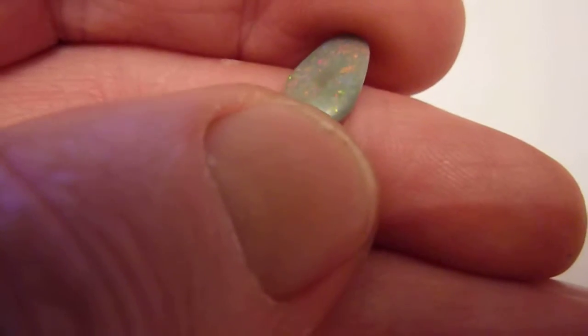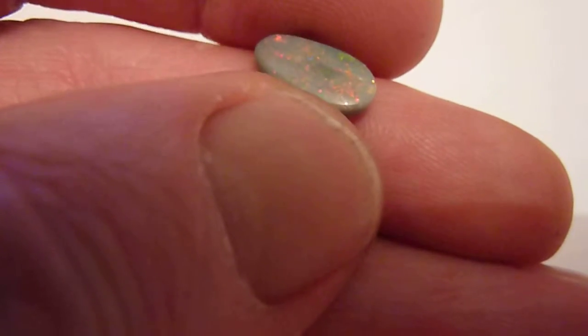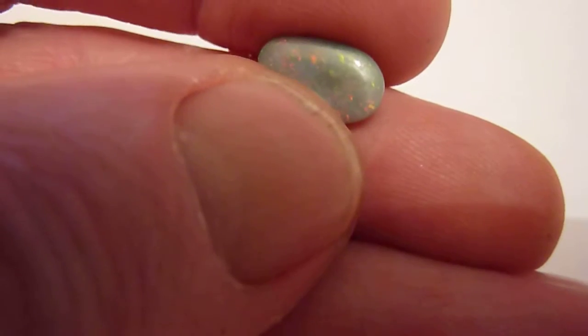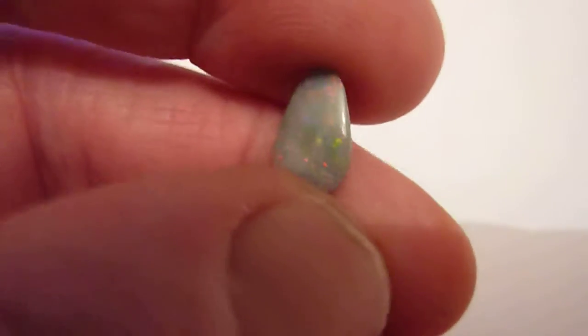This is a natural Lightning Ridge dark opal of 2.3 carats. Dark grey background colour, with a slightly darker patch of backing stone just there in the centre. But with nice flashes of red, green, blue and yellow across its surface.